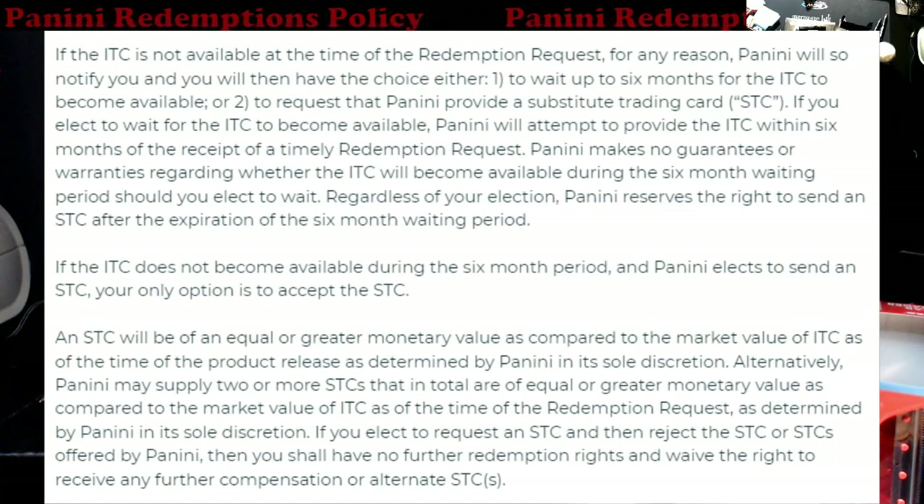ITC is the Identified Trading Card — basically it's what your redemption card is supposed to be redeemed for. So basically you get your redemption — I know people are waiting on Jamar Chase's — and even though you have the redemption card, they're calling it an Identified Trading Card. You also have an STC — not to be confused with the STD — but the STC is a Substitute Trading Card.